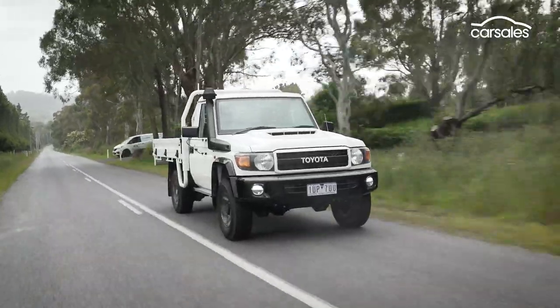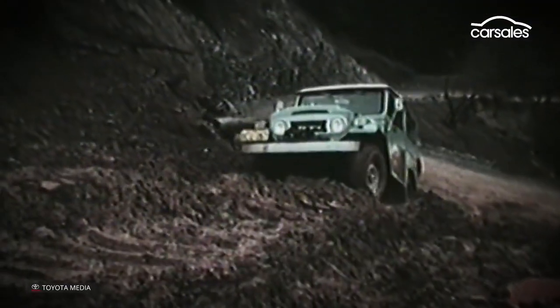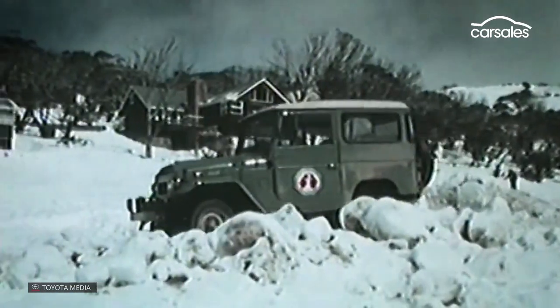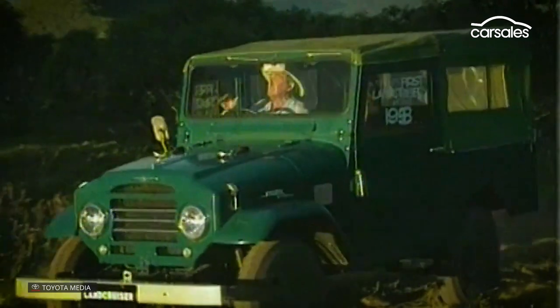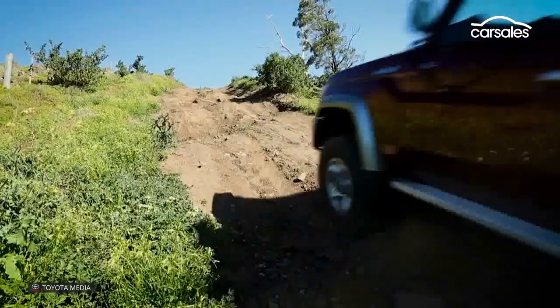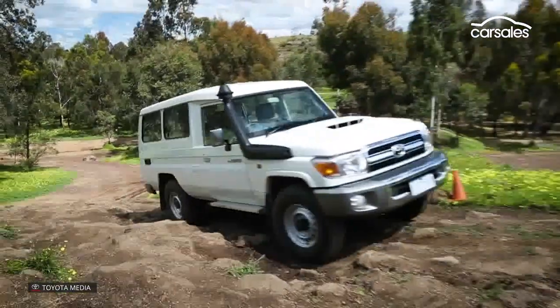The Toyota Land Cruiser story is etched in Australian automotive folklore, making its name as the vehicle of choice on the Snowy Hydro Scheme back in the 1950s before going on to win droves of Aussie buyers. Since the original FJ25, the Land Cruiser has enjoyed seven decades of success in Australia, with the last major overhaul occurring in 2007, followed by further updates for single cab variants in 2016.